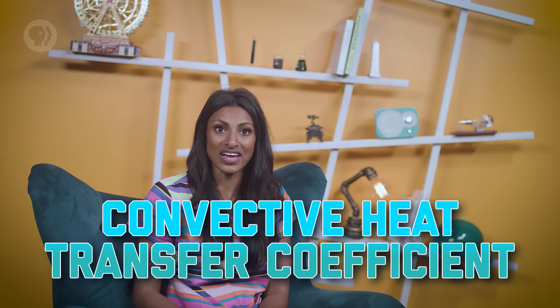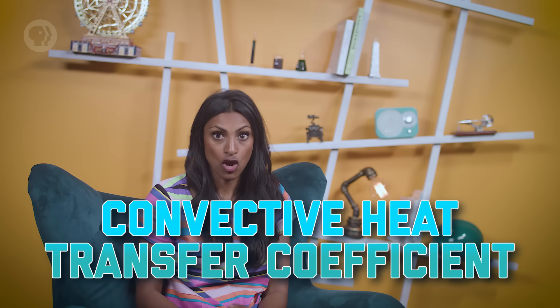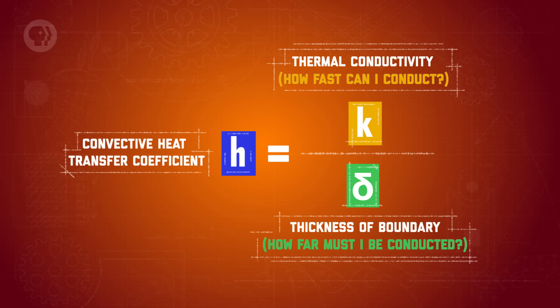You can measure how much heat is being transferred by convection using what's known as the convective heat transfer coefficient, represented by the letter H. It's proportional to the thermal conductivity of the fluid over the thickness of the boundary layer, which means that thinner fluids with higher thermal conductivity will transfer more heat. H also depends on how fast a fluid is moving — the less the gas moves around, the less heat is transferred through convection. That's why windows often have double panes: the air trapped between the layers of glass can't move very much, reducing the heat transfer. So double-pane windows are probably a good idea for your house.